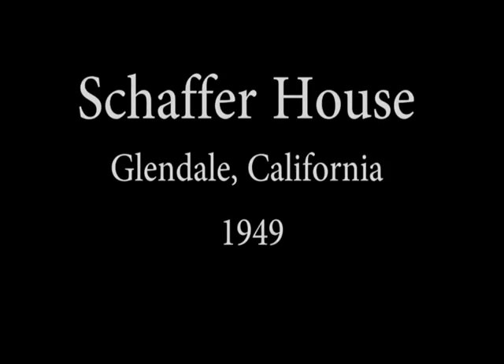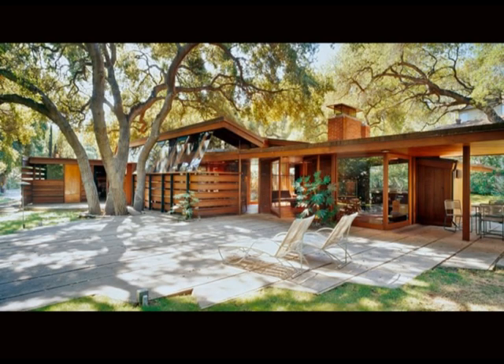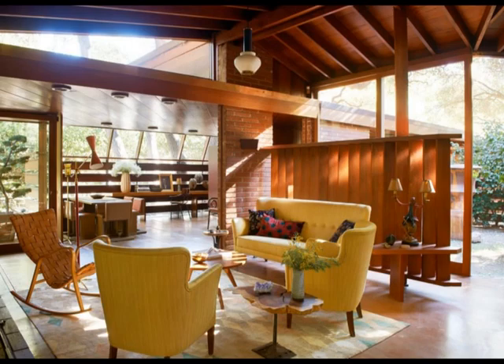Hello my dear audience. In this episode we're going to visit an absolute masterpiece. The Schaefer house is small in size and with no luxury facilities, still it is full of interesting design features.